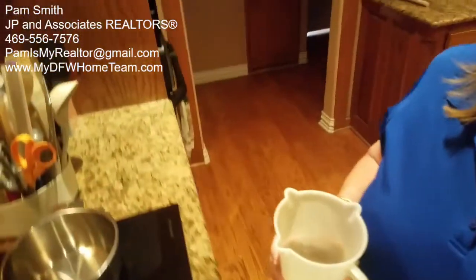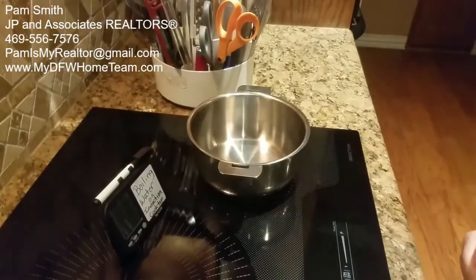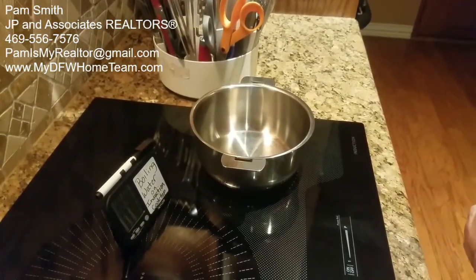Hey, it's Pam Smith with JP and Associates Realtors, and I'm going to boil water. So I got a new cooktop — my old cooktop died and we had Choice Home Warranty.